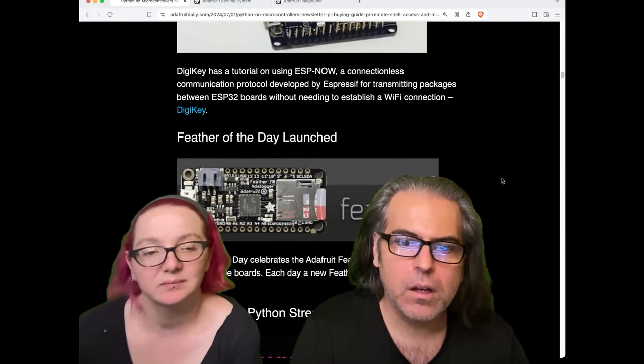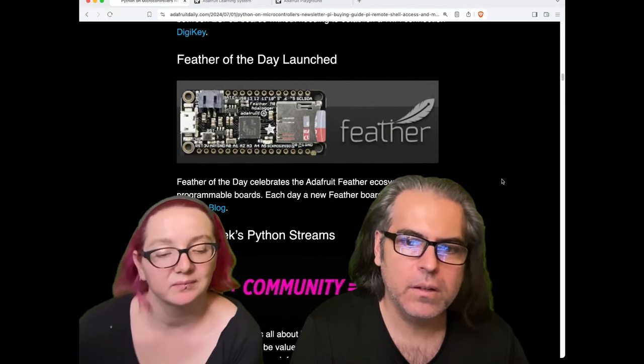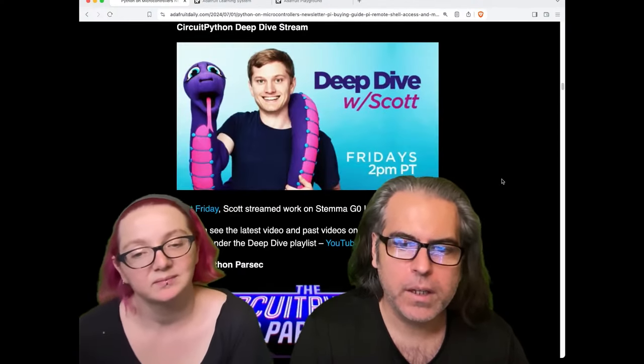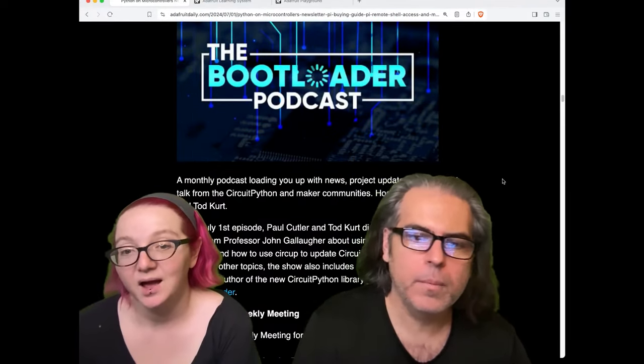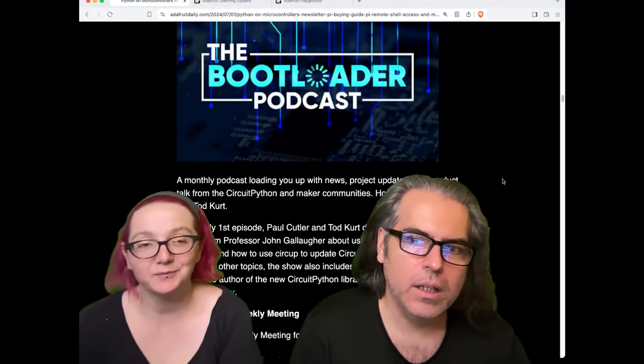Feather of the Day has launched. We have a Feather of the Day series that you can check out on our website, and it'll also appear in the newsletter. And there's a new podcast from some well-known people in the maker community.